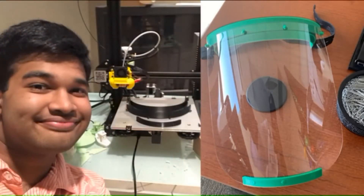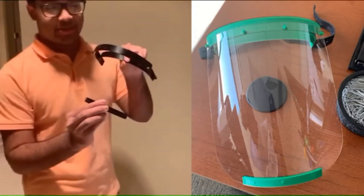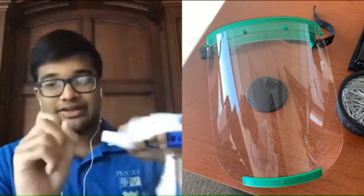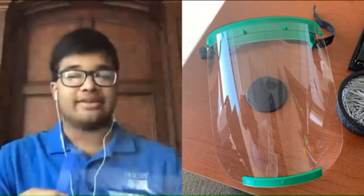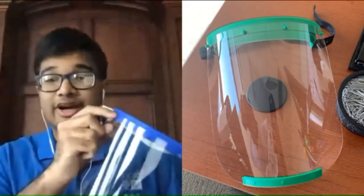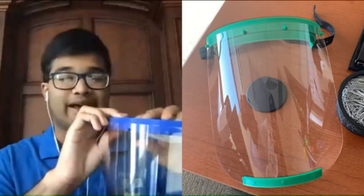He wanted to see if he could do that, so he started printing some mask parts on his printer. He and his father asked Inventor Forge Makerspace if they could help. They were really glad to team up. They provided all the parts, especially the non-3D printable parts such as the elastic band, and the actual sheet on the shield is laser-cut by them, so the proportions fit correctly on the 3D printed mask.